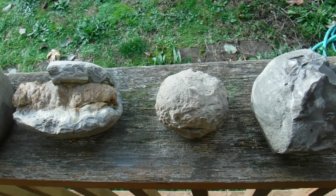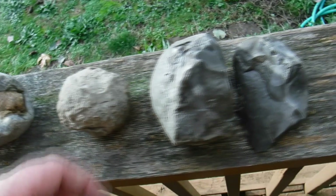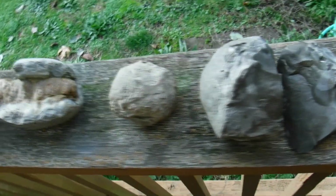That one there I looked at with my magnifier and I still couldn't tell what it was. This one here, I don't think there was really anything in it, so I'm not going to go any further on that.